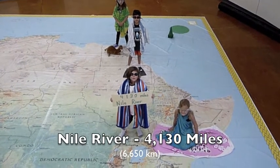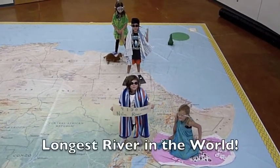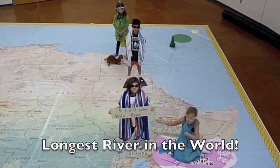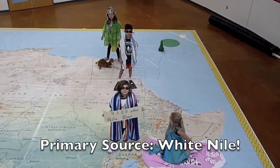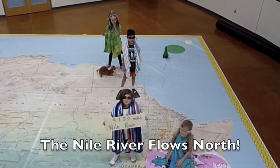The Nile River is 4,130 miles long. That means this is the longest river in the world. Does anybody know the primary choice of the Nile — is this the White Nile or the Blue Nile? Everybody knows the primary source of the Nile is the White Nile.